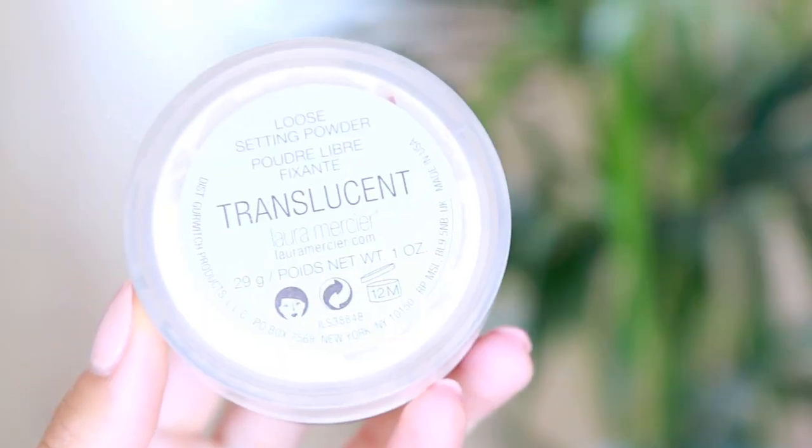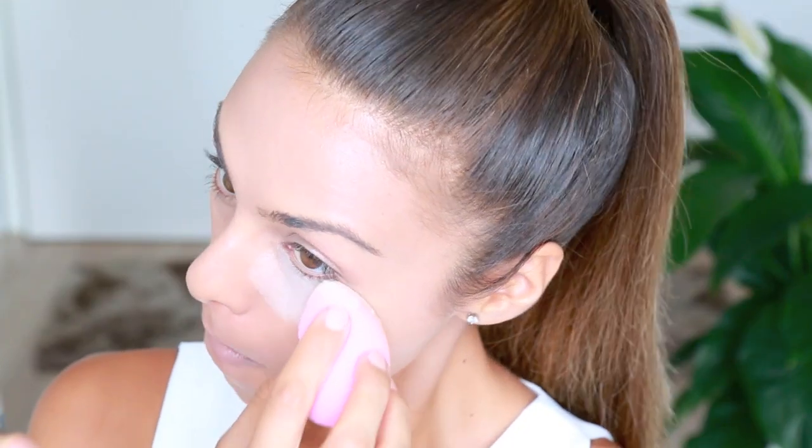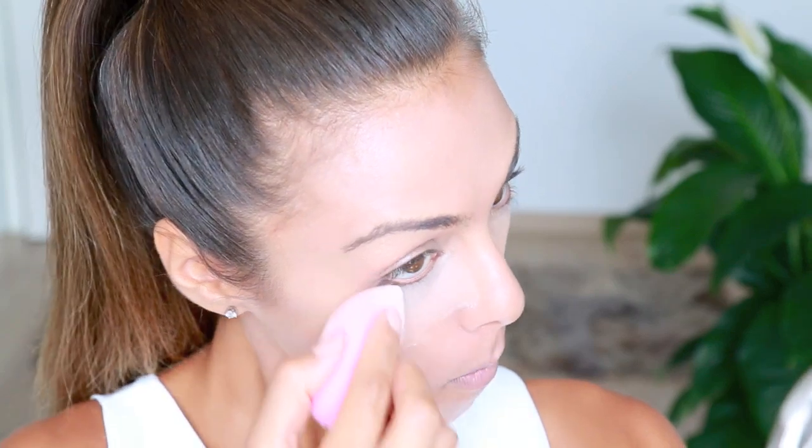I like to set that with my Laura Mercier Translucent Powder — I pour a little into the cap. Then I dip my dampened Beauty Blender into it and really press it underneath my eyes to allow the concealer to set. This technique locks in the concealer, prevents creasing, and further brightens the under eyes. With whatever is left on the Beauty Blender, I bounce that over the rest of my face to set the foundation.